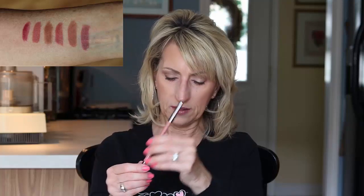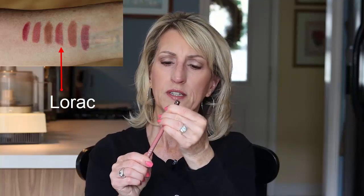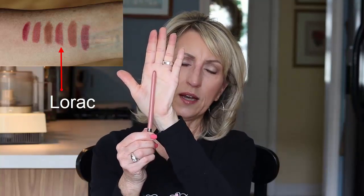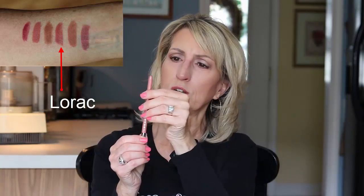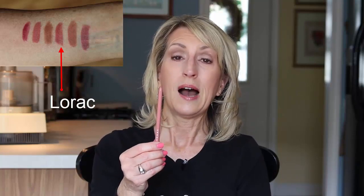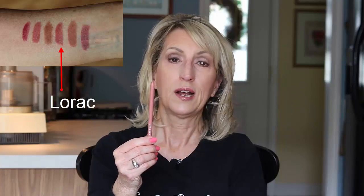The one after that is also an automatic — this is a Lorac. I really do like this. It's another one that's nice and creamy. I have it in the color Duchess, and it kind of looks like a pencil that's going to be sharpened, but once you open it, it's not. So lovely. I don't know how much product is in here though.